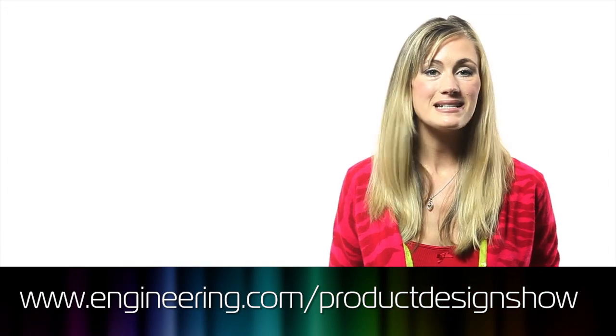If you like this show, please give it a like on Facebook, subscribe on YouTube, or give us a rating on iTunes. We'll see you next week for more great design engineering.